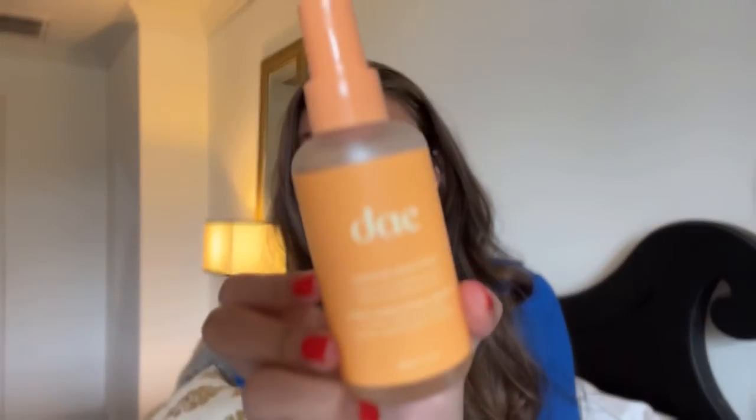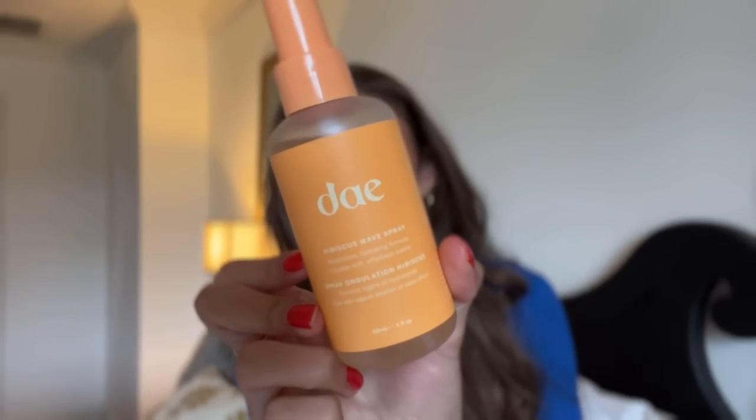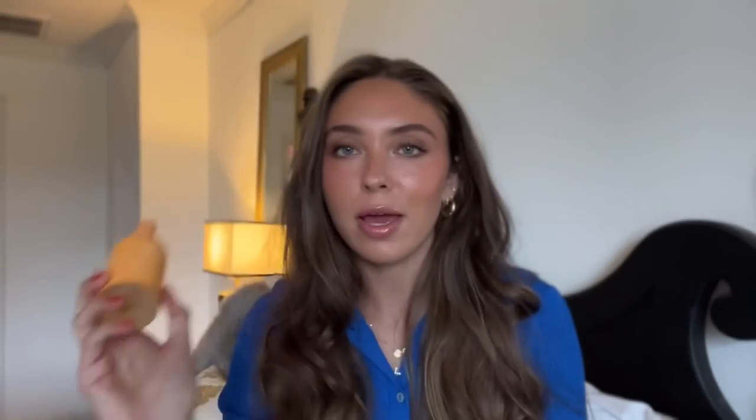Let me start off with the products I originally purchased. This is the Day Hibiscus Wave Spray. It says 'weightless hydrating formula, creates soft effortless waves,' and that literally is exactly what it does. I love a wave spray — I love to have that wavy beachy look.